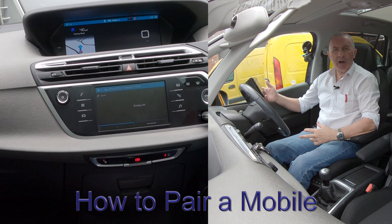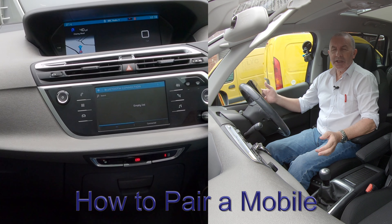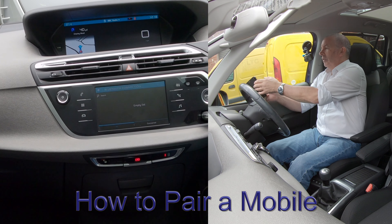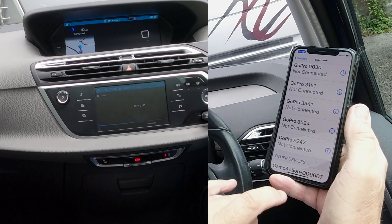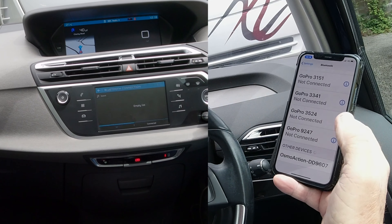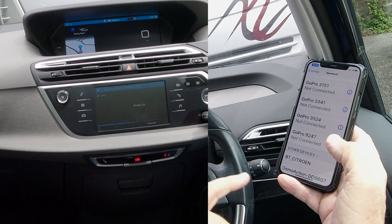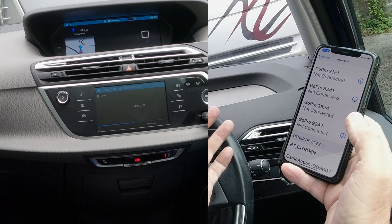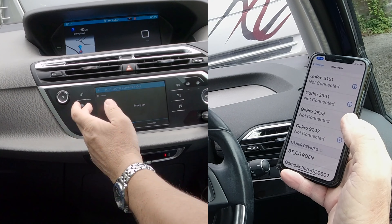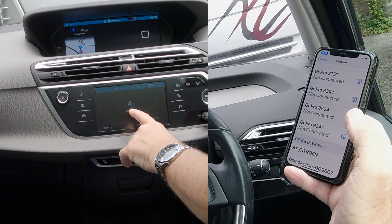I'll just show you how to pair a mobile to the Bluetooth audio system in this 2017 Citroën C4 Grand Picasso. The first thing to do is click Bluetooth and make sure Bluetooth is on. It's already come up and searching for phones straight away, so you don't really have to do anything. But to put your mind at rest, if you click the telephone button, you'll see Bluetooth search there.